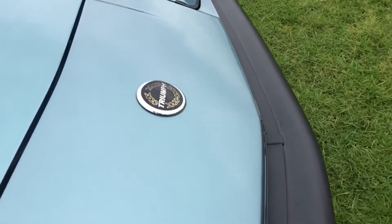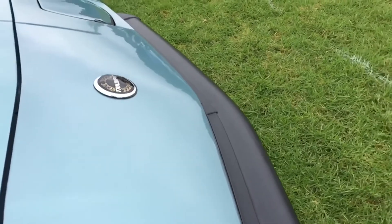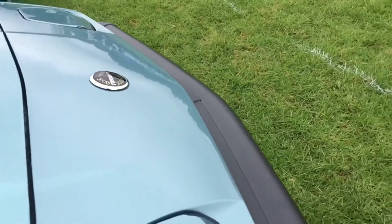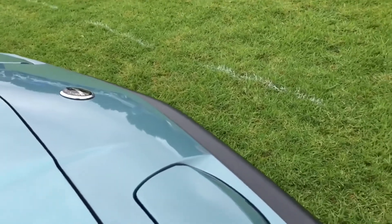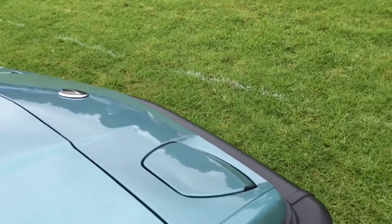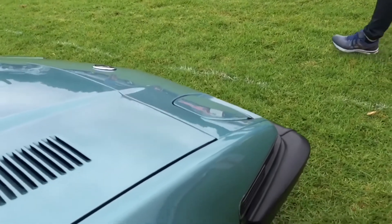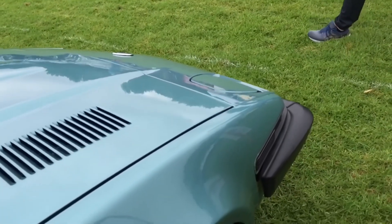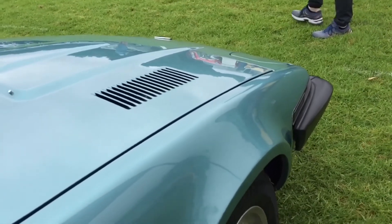Some different facts about this one. As you can see, it's a Triumph TR7 convertible, developing 107 brake horsepower. This one has a 1998cc engine. It's rear-wheel drive, and it was built in the UK. Apparently, of the convertibles, there were 115,000 built.